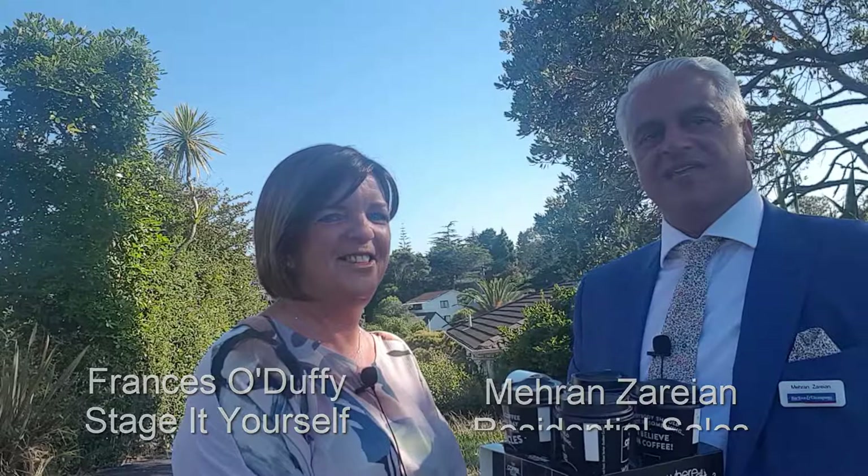Hi, I'm Meryn Zarin from Bath and Thompson in Browns Bay, and today with me is Frances O'Duffy from Stage It Yourself. Hi Fran. Good morning Meryn, how are you today? I'm magnificent — it's Monday, the sun's out and we're outside a property in Tor Bay about to go in. I'm going to make it sparkle for you today Meryn. Thank you, and we've got coffees for our clients so we'll go inside and see what happens.